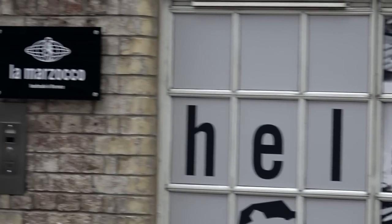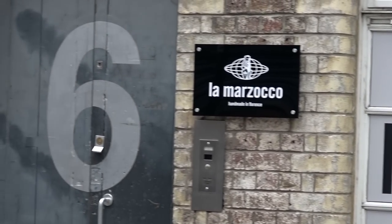We are finally visiting La Marzocco to kit out the NVN Lounge with the most beautiful coffee machines I have had the pleasure of laying eyes on. We've come to their HQ here in London and we're going to go inside and check out the overlap between cars and coffee.